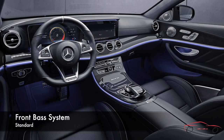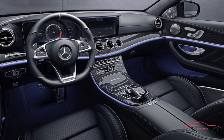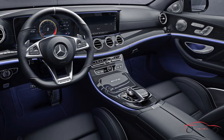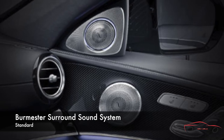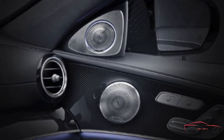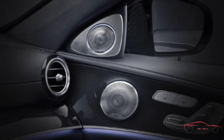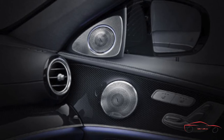A leap forward in audio quality, Frontbass technology takes advantage of the E-Class body shell by utilizing the rigid front frame members as resonance chambers for an under-dash subwoofer, saving weight and freeing up cabin space. Germany's Burmester has developed a surround sound system specifically tailored to the E-Class, with 13 high-quality speakers and 2 digital amplifiers totaling 9 channels and 590 watts. The system fills the cabin with pure surround sound while seamlessly compensating for ambient noise, with exquisitely detailed aluminum speaker grills.